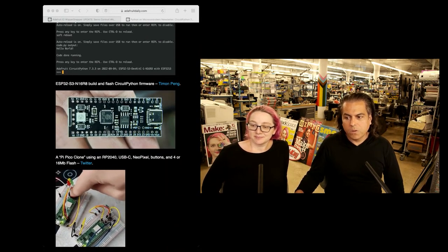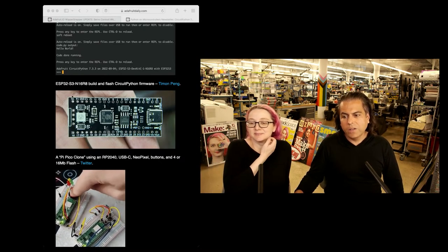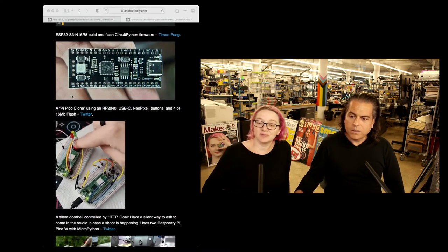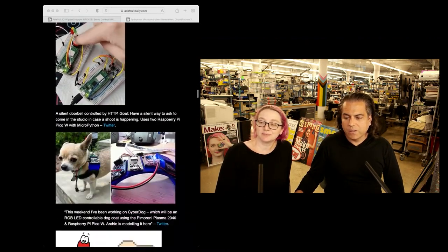There is a build for the ESP32-S2-N1-6R8. There is a PyClone — oh, that's a nice PyClone. It just goes on and on.